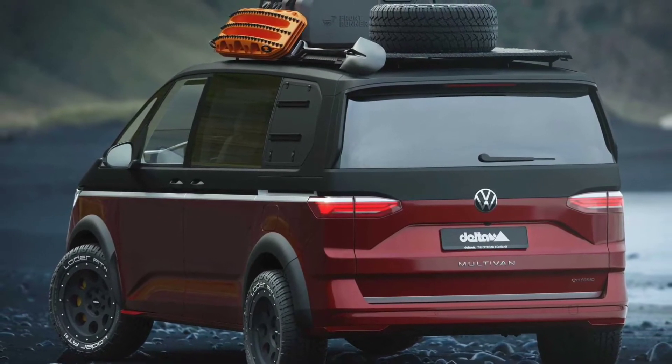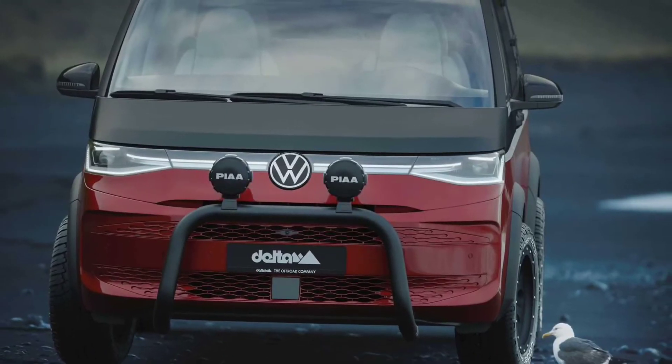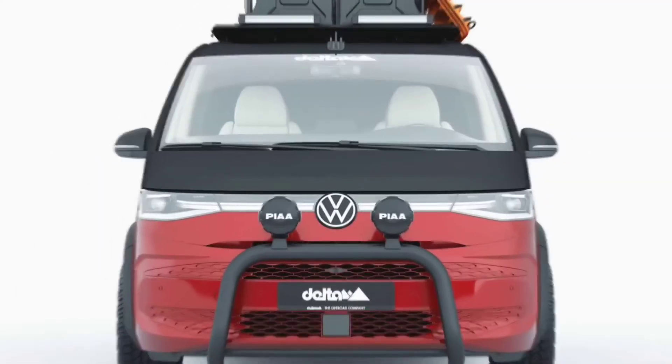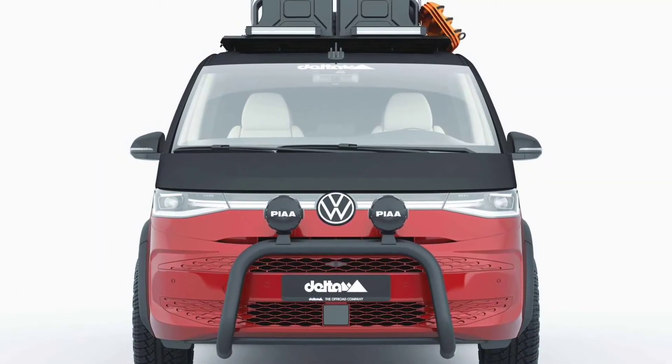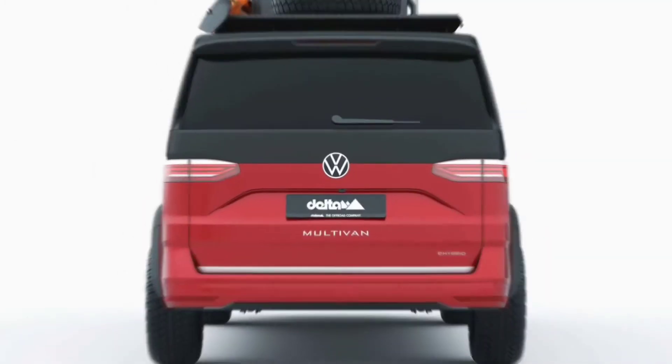The T7 Multivan debuted in June 2021. The general exterior styling is similar to the previous generation, but with a more rounded nose, slimmer headlights, and the addition of an extra pillar between the windshield and front doors.